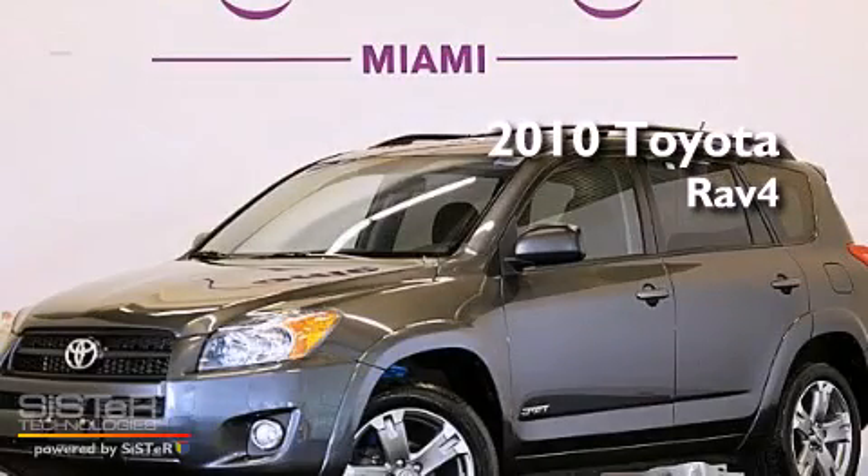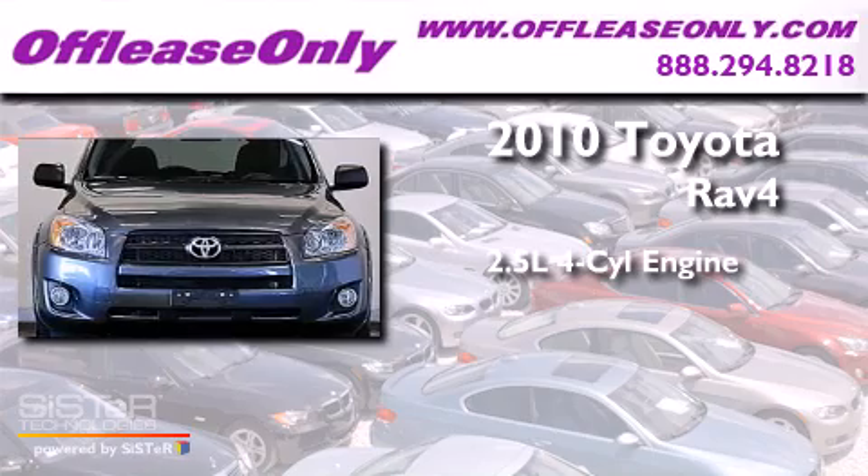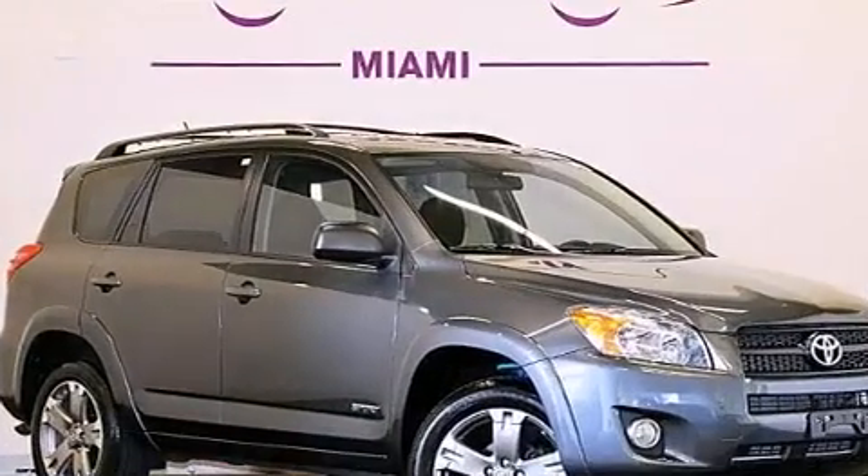This is a 2010 Toyota RAV4. It features a 2.5-liter, four-cylinder engine, a four-speed automatic transmission, and four-wheel drive.